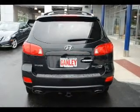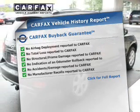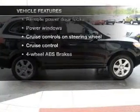Heated seats are a desirable comfort feature. This vehicle comes with a Carfax report, which reduces your buying risk by providing the vehicle's history before you purchase. And with these notable features, you won't want to miss out on the opportunity to own this amazing ride.